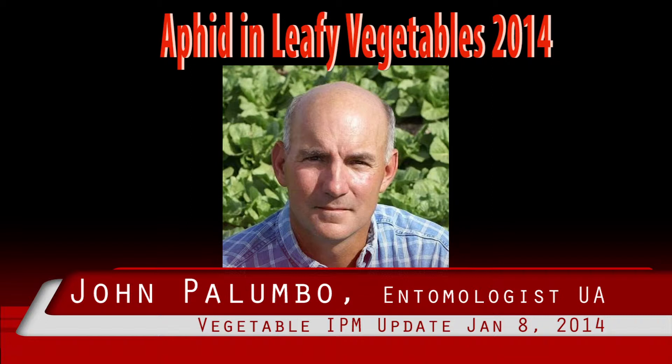The famous lawman Wyatt Earp was once quoted as saying, 'Fast is fine, but accuracy is everything.' Of course, he was referring to his special .45 caliber revolver with a 12-inch barrel that was presumably difficult to quickly draw from a holster.